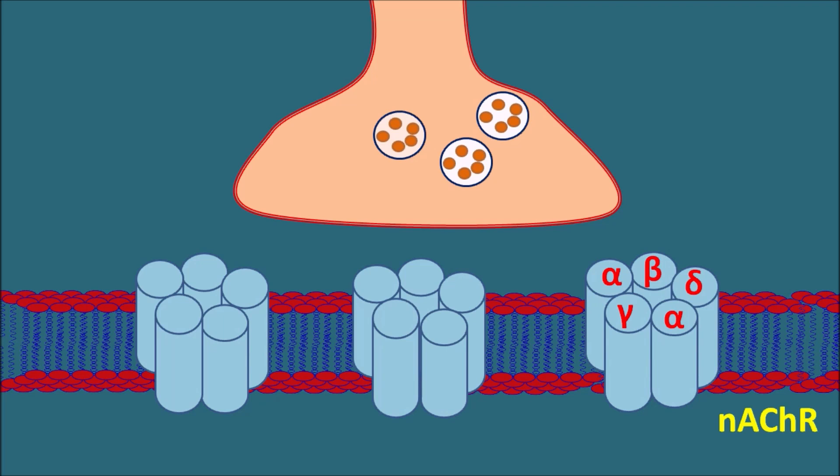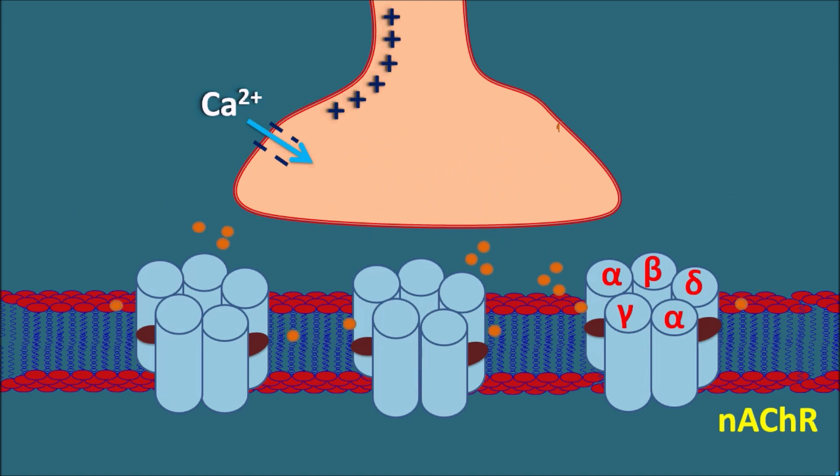These nicotinic acetylcholine receptors have two extracellular binding sites on which acetylcholine can bind. When the action potential reaches the presynaptic nerve terminal, the cholinergic nerve terminal is depolarized, facilitating calcium entry into the nerve terminal. This calcium entry results in exocytosis and release of acetylcholine within the synaptic cleft, which then binds to the nicotinic acetylcholine receptors.